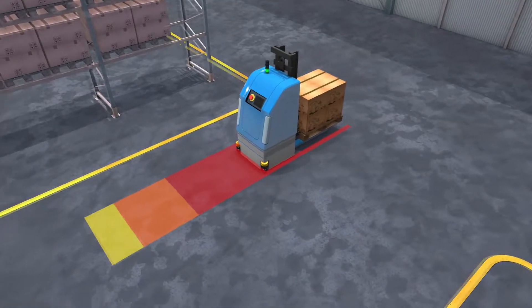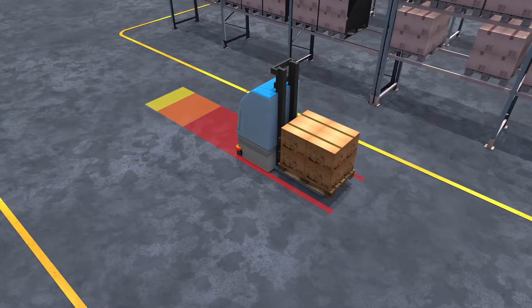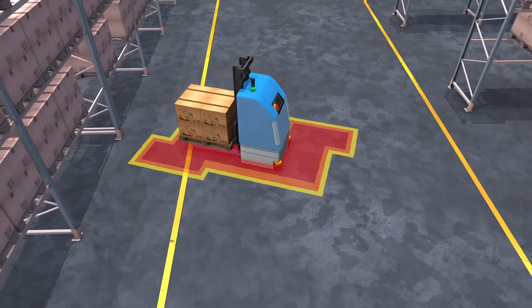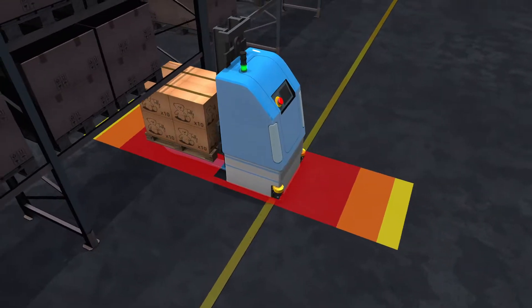And when approaching a loading and unloading area, as soon as the AGV has reached a speed that is considered safe, the laser scanners' fields dynamically adapt in such a way that the loading process can safely take place.